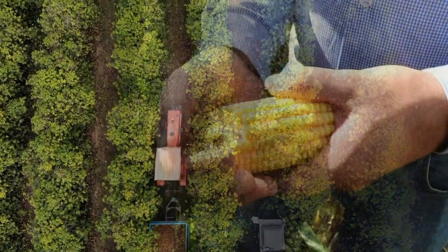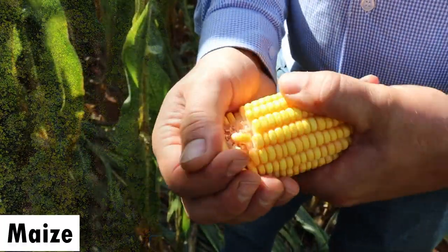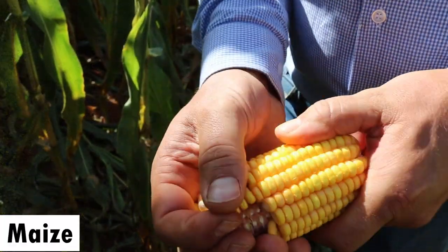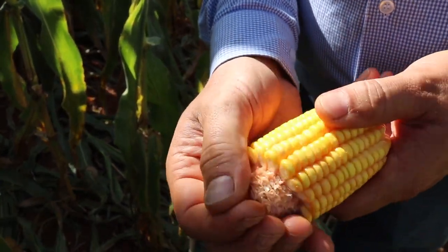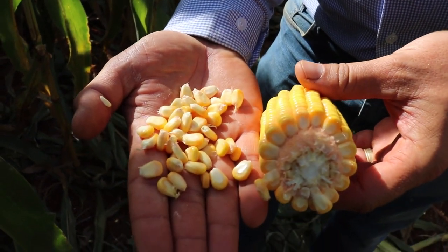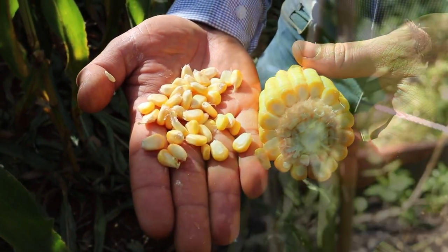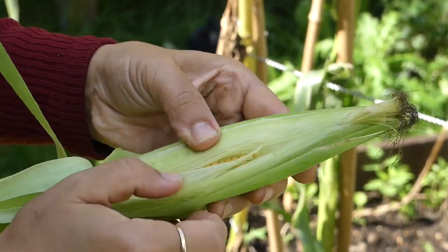The first profitable crop is maize. Maize is a staple food in many parts of Africa and is widely grown for both human consumption and animal feed. It is a hardy crop that can be grown in a variety of soil types and is well suited to the climate of many parts of Africa.